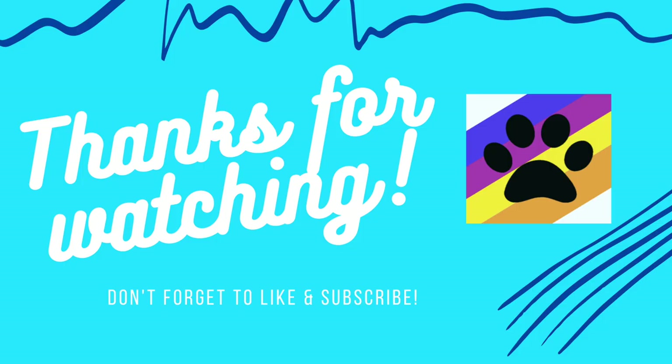Thanks for watching and we hope you enjoyed this Daily Fluff TV episode. Check out our channel for more animal top tens and interesting facts, and we'll see you at the next one.